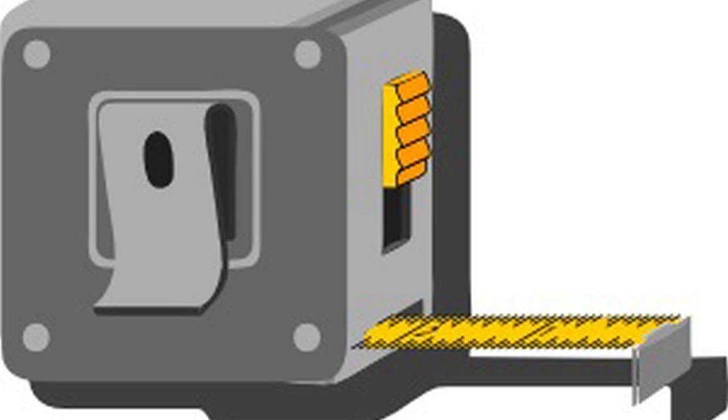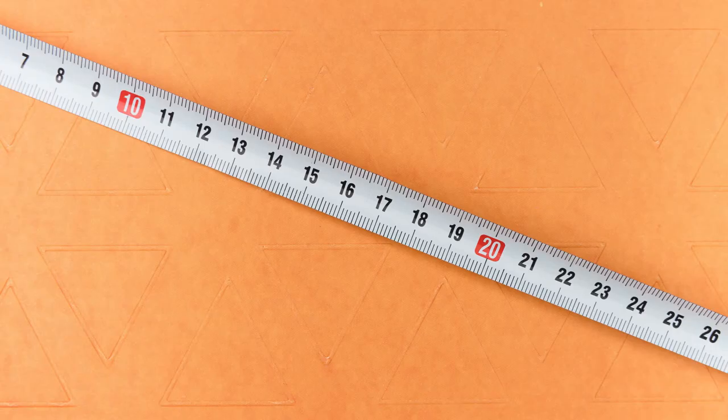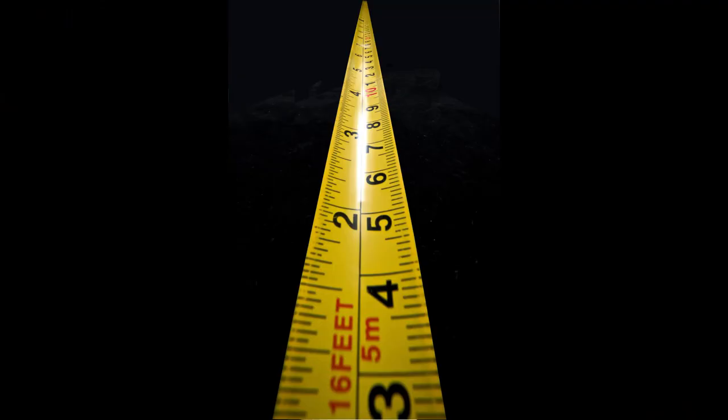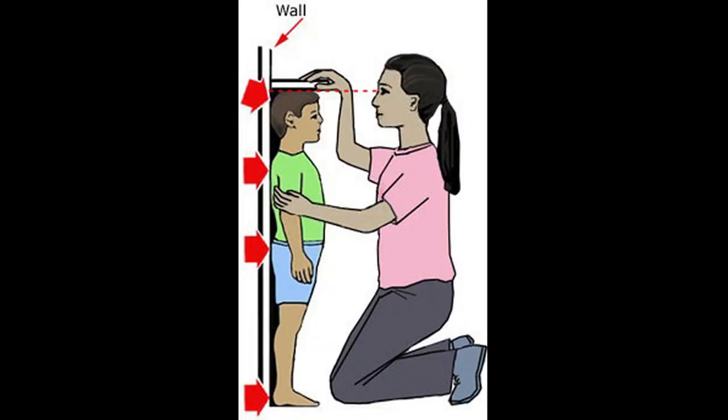M is for Measuring Tape. Very popular with carpenters and construction workers is the retractable measuring tape. It is made of metal, plastic, or even fiberglass and is semi-rigid when extended. A retractable measuring tape can extend as long as 25 feet or more. Stand up straight against the bedroom wall. We'll use Daddy's Measuring Tape to get your height. Wow! You are getting so tall!